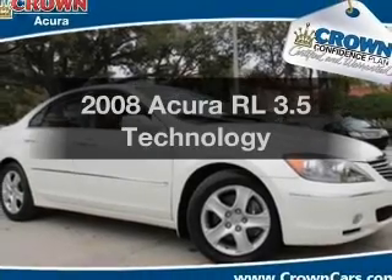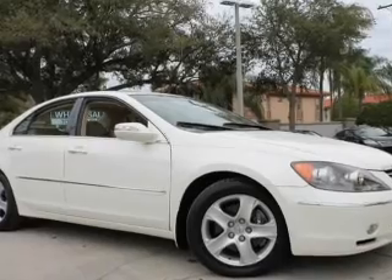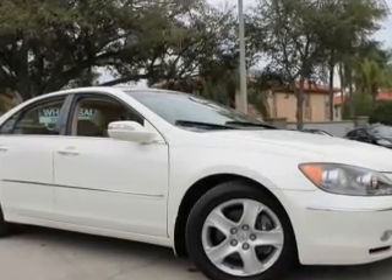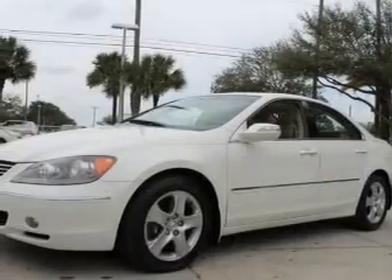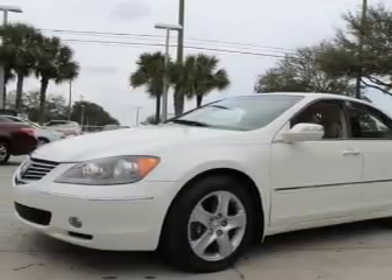Introducing the 2008 Acura RL. Travel the roads in style and comfort in this great vehicle. With a reliable six-cylinder engine, the powertrain includes all-wheel drive that responds smoothly to its five-speed automatic transmission.